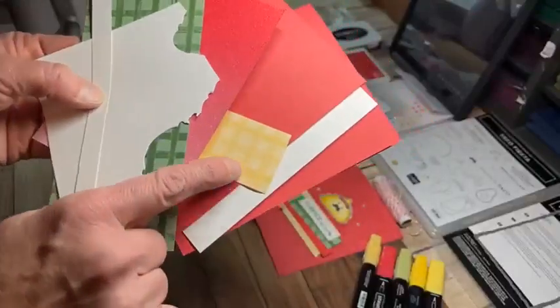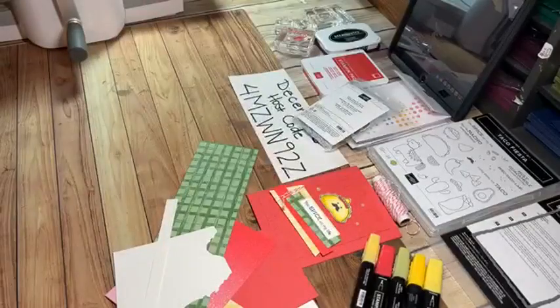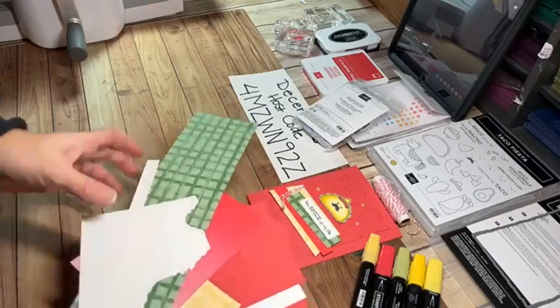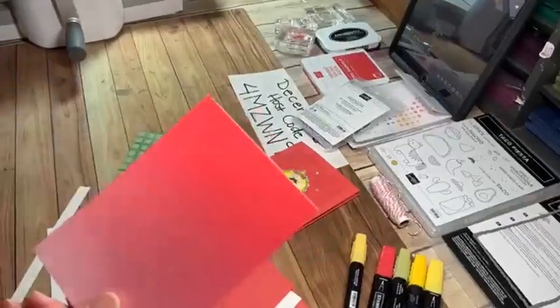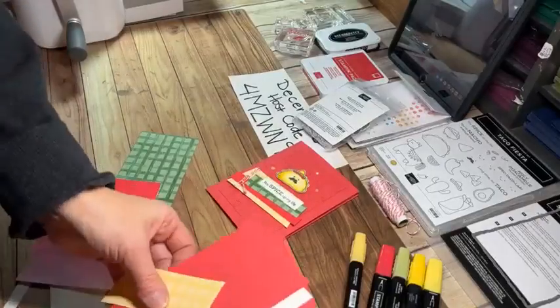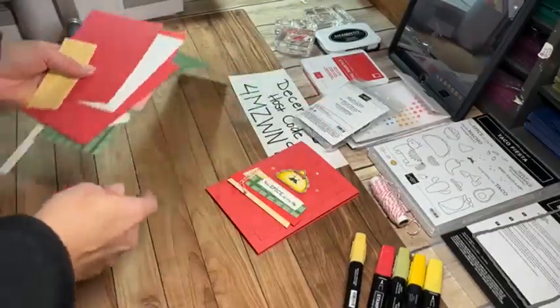Some of these pieces, like the So Saffron and Garden Green, are from the Gingham Cottage Designer Series Paper — that's the really big thick 12x12 pack. I loved the yellow and green to go with the taco theming, so that was fun. Then this little piece here is from the In Color 6x6 glimmer paper in Sweet Sorbet, which is also what my card base is.